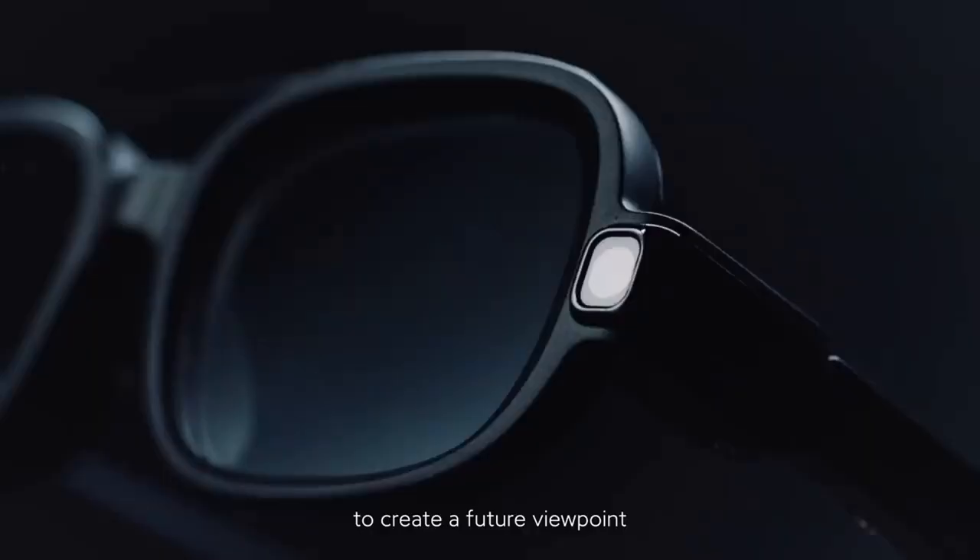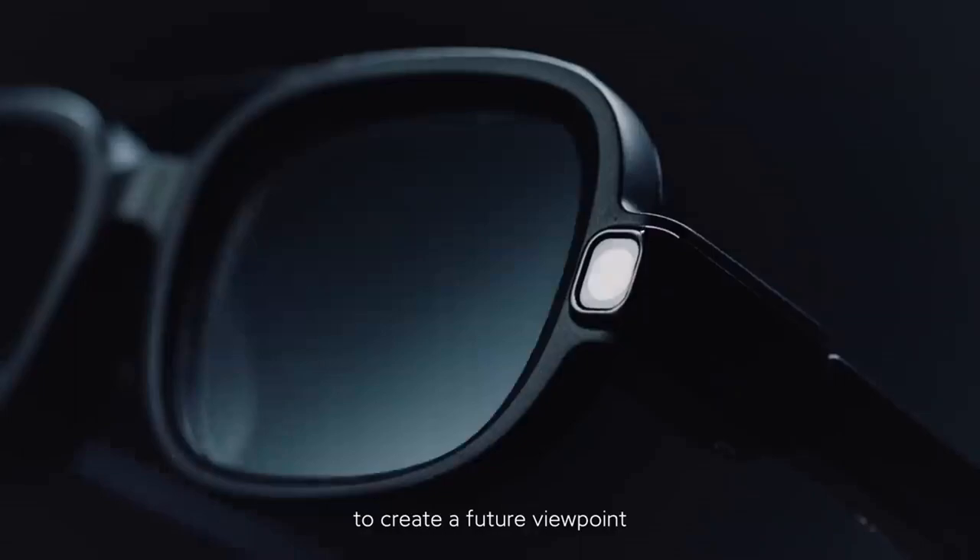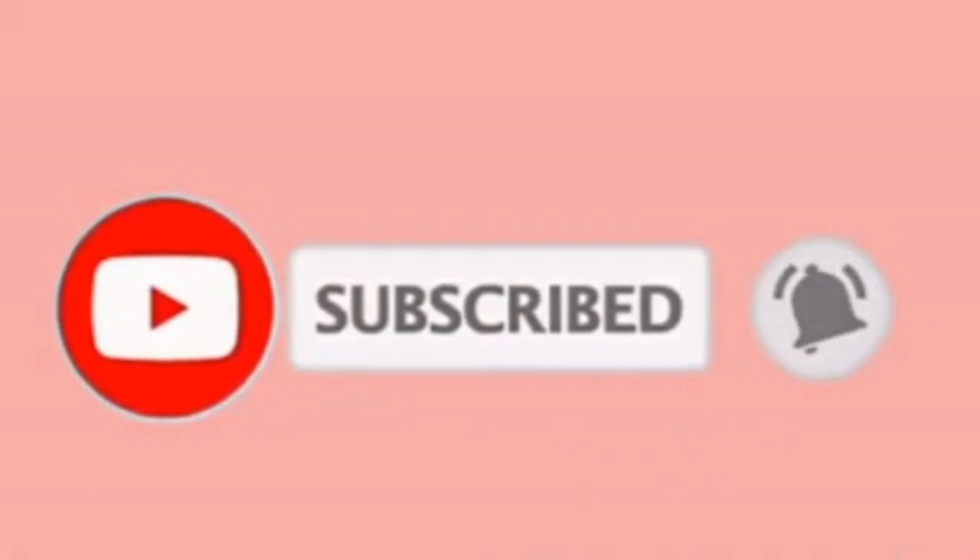And that's it for today's video. Which one of these smart glasses do you like best? Let us know in the comments below. If you haven't subscribed to our channel yet, please support us by doing so. See you in the next video — take care.